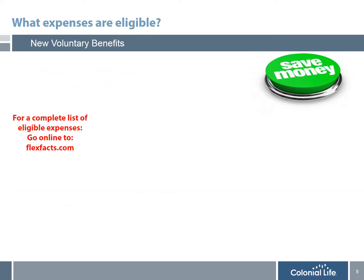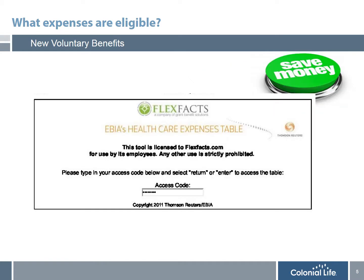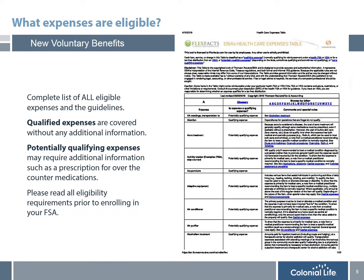You want to go online to FlexFacts.com. On FlexFacts's website, you're going to see in the bottom corner an FSA eligible expense table. Simply click on this link and you'll be brought to EBIA's healthcare expense table site. Enter the access code FLEX2011 and you'll be directed to a complete list of all eligible expenses and the guidelines. There will be qualified expenses covered without any additional information, and also potentially qualifying expenses that may require additional documentation, such as a prescription from your doctor for over-the-counter medications. It's important that you read all eligibility requirements prior to enrolling, since once you elect this plan you are not able to change your election until the following year.